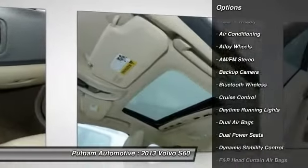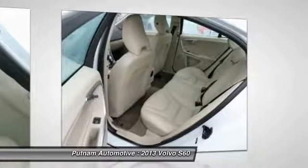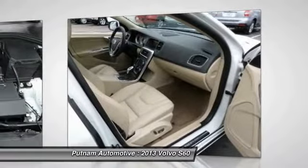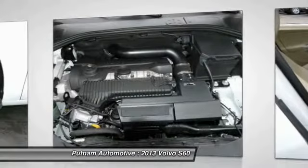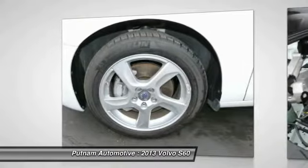seats, anti-lock braking system, traction control, dual airbags, power steering, air conditioning, front alloy wheels, Bluetooth wireless data link for hands-free phone, and cruise control. Wouldn't you look great in this vehicle? Stop in today and see for yourself.